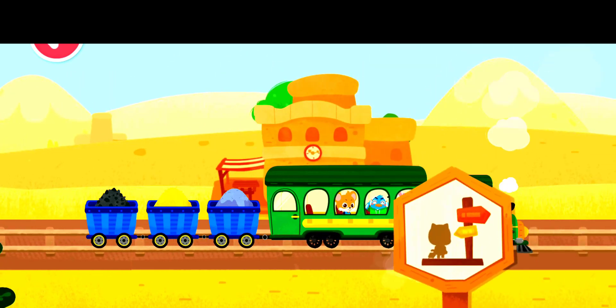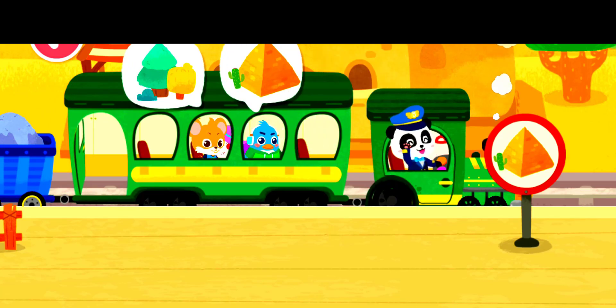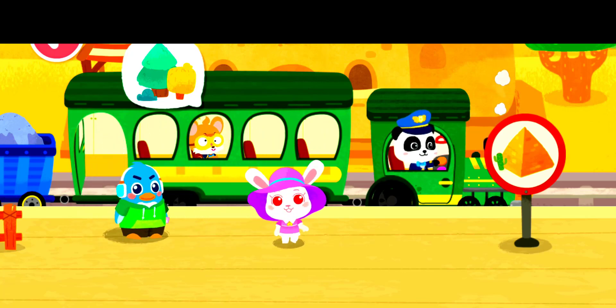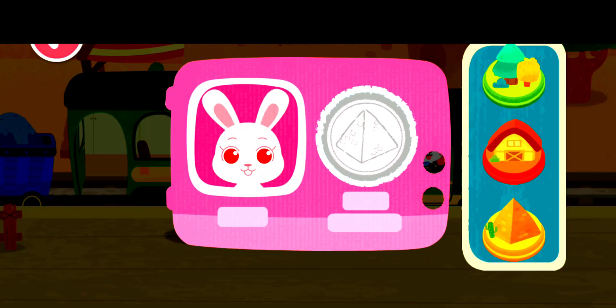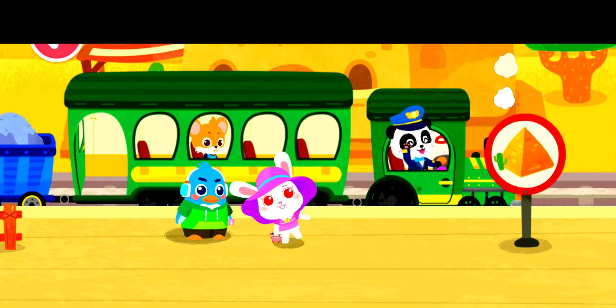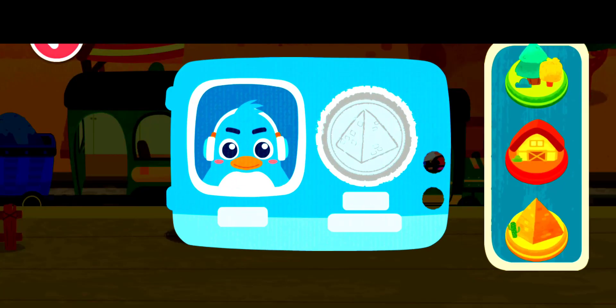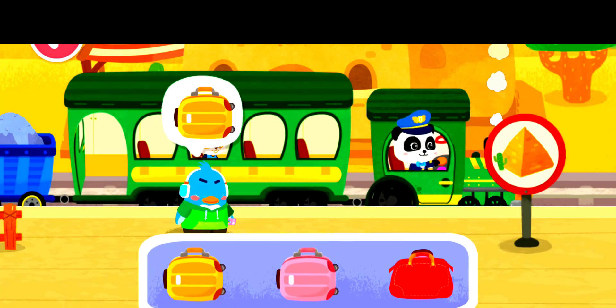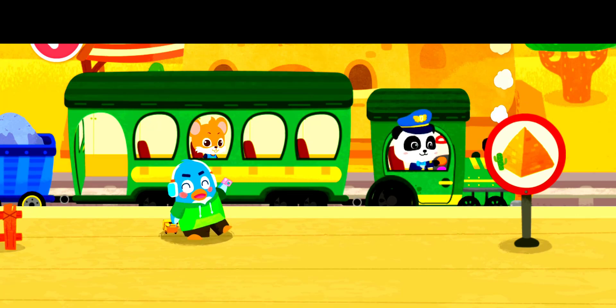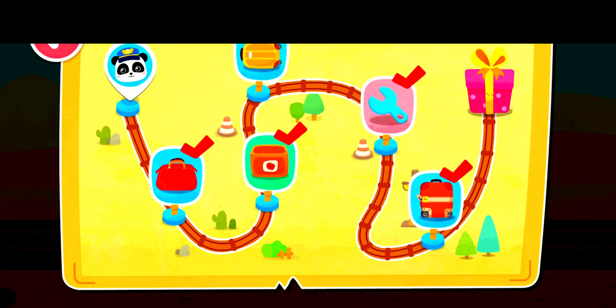We have arrived at the passenger station. Let's help the passengers get on and off the train. Hi! Stamp the train ticket. Here is my suitcase. Bye, Baby Bus train. The passengers are on board. Keep going.